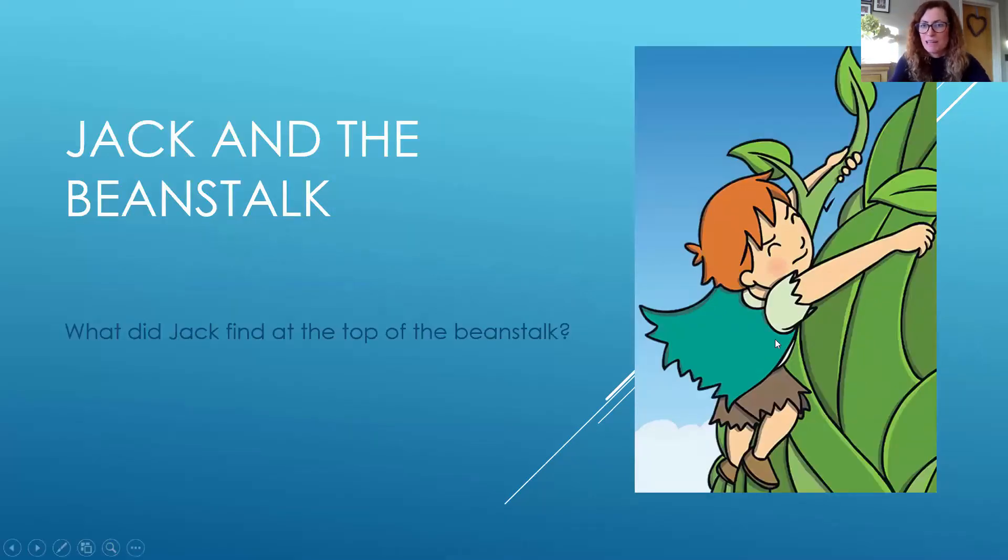So here's a picture of Jack. He's climbing up the beanstalk. It's ever so tricky and finally he reaches the top of the beanstalk. But what's in front of his eyes? What does Jack find?